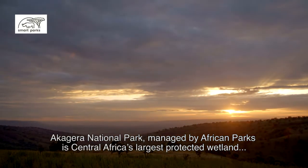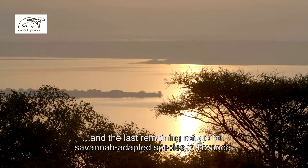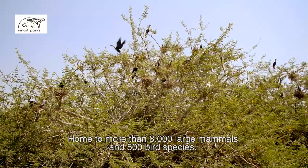Akagira National Park, managed by African Parks, is Central Africa's largest protected wetland and the last remaining refuge for savannah-adapted species in Rwanda, home to more than 8,000 large mammals and 500 bird species.